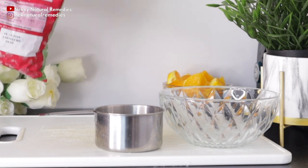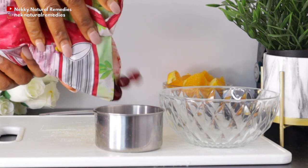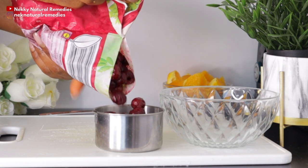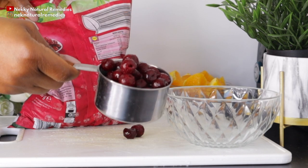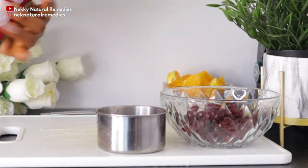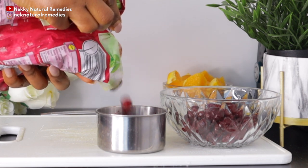Cherries contain 18% of the daily recommended dose of vitamin C. Vitamin C is essential in producing collagen, a protein that provides structure to the eyes. Many studies suggest that vitamin C may prevent cataracts and the progression of vision loss.